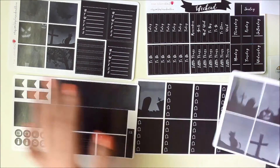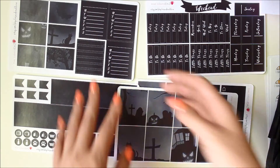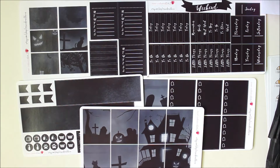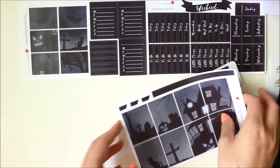She does have a picture up where she planned out a layout so you can see what it looks like when you put it all together. I just thought this was a really great interpretation of Halloween that doesn't go with the very cliche stuff people normally think of — it's a very unique interpretation. I'm really looking forward to using that.